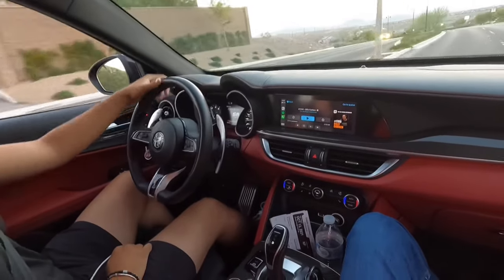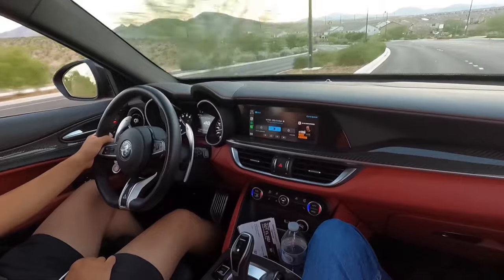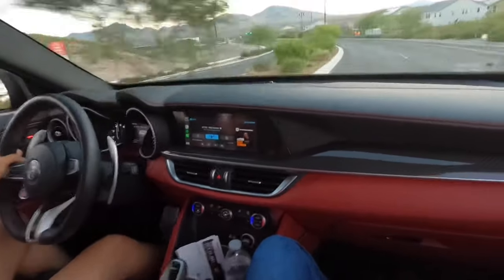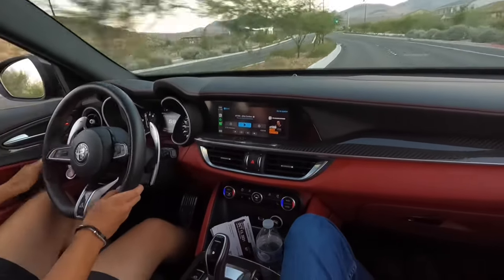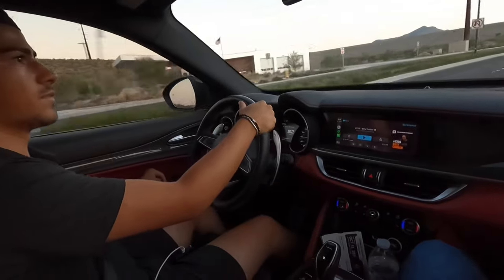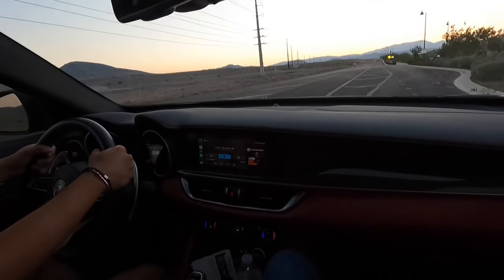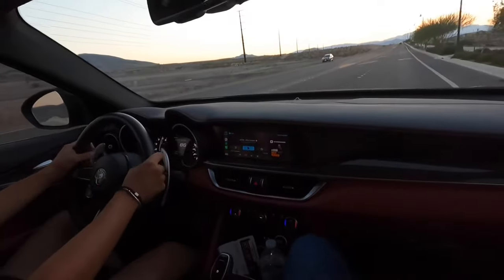This feels so solid. Those shifts are amazing. I've been reading up on this — apparently it's a really good handling SUV. For an SUV it's like one of the best handling ones you can get. I love those shifts.